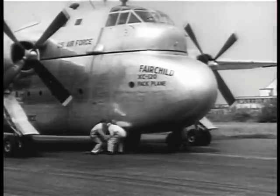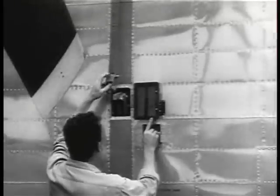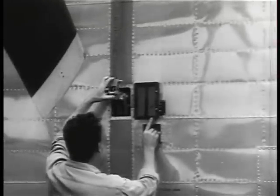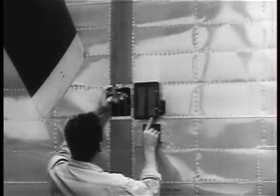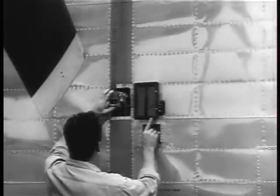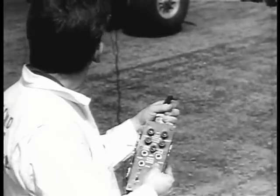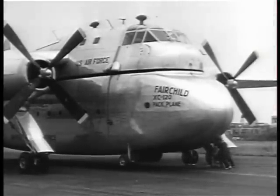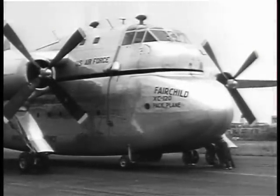The pack has detachable wheels. Four electric drum hoists raise and lower the pack from the carrier. A central control operates the release and locking mechanism, and the pack lowers to its own wheels. Then the hoist lines are detached.